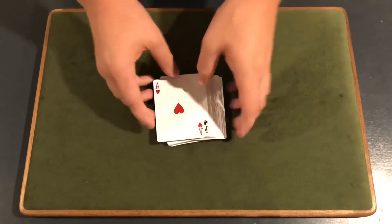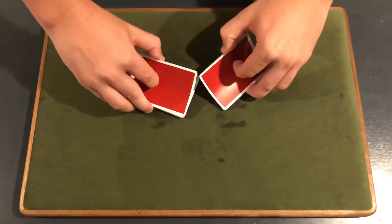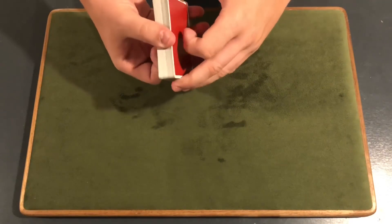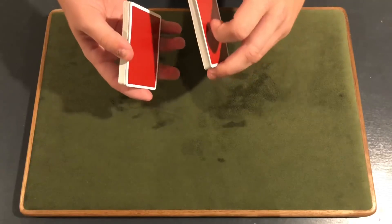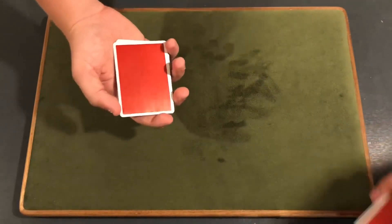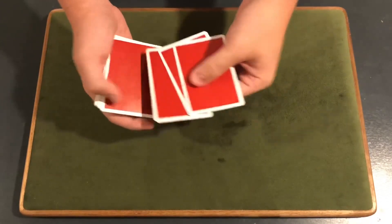Now Adam, here's what we're gonna do. I'm gonna set the deck down right here and I want you to think about what half of the deck you like more — the top half or the bottom half. I'm gonna split the deck right now into the top and the bottom. This is the top, that is the bottom. Which one do you prefer? Bottom. Okay.